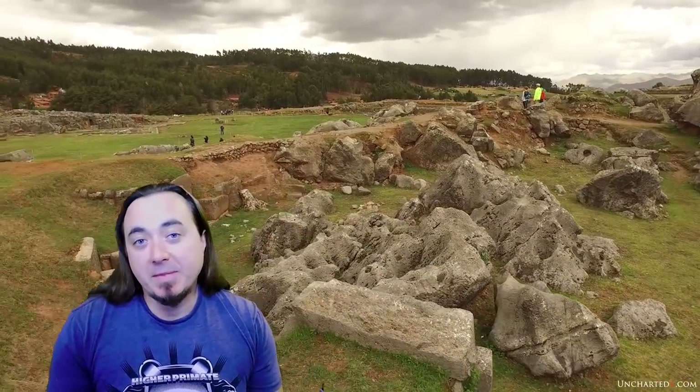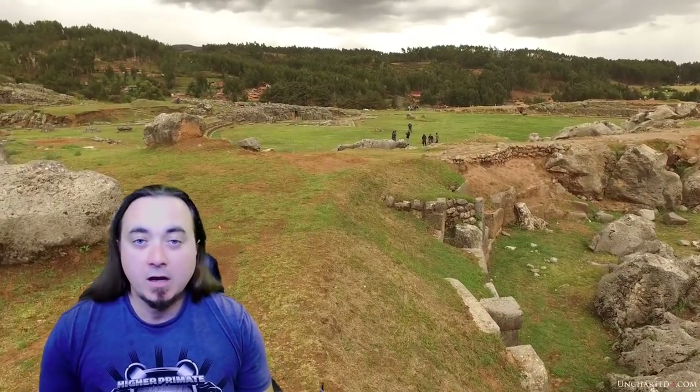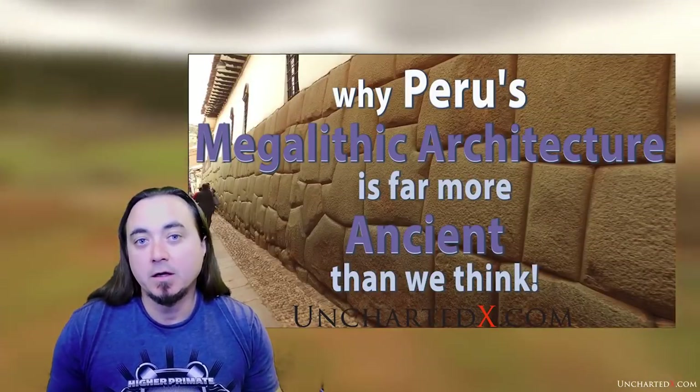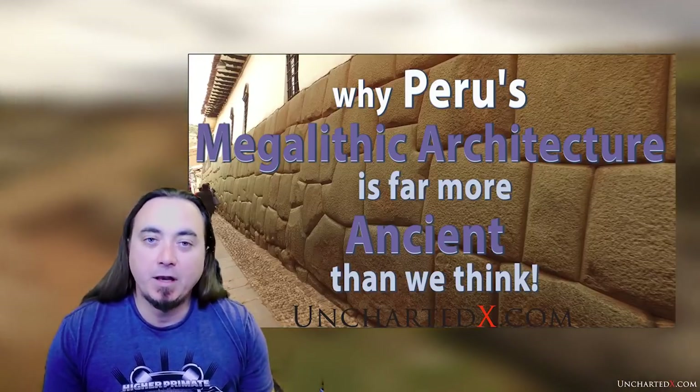If this is the first time you're hearing about these different styles of architecture in South American masonry, I do have a whole video on the topic. It talks about why I think a lot of the megalithic masonry that we see in particular is older than the actual Incan civilization, and you'll find a link to that below in the description.